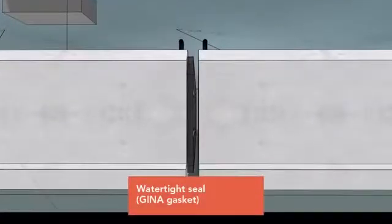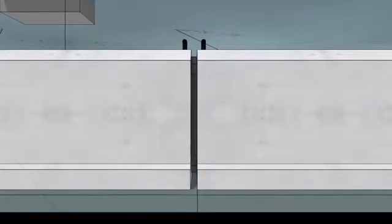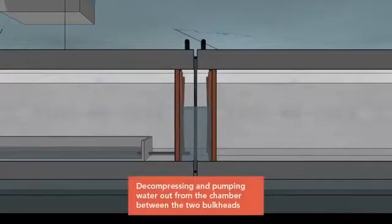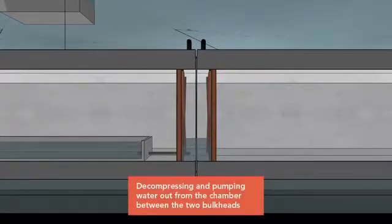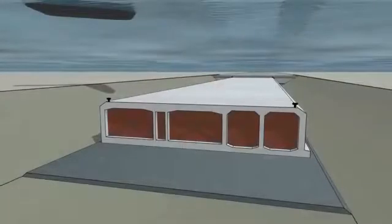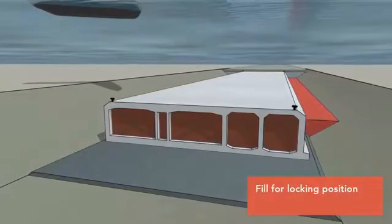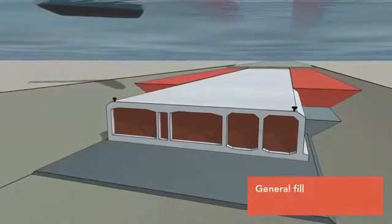The new tunnel element is connected to the prior element. Next, water is pumped out between the bulkheads, and the water pressure on the opposite free end of the element will force the elements closer together, creating a watertight seal. The trench on both sides of the element is now backfilled with a layer of gravel to keep it in position.